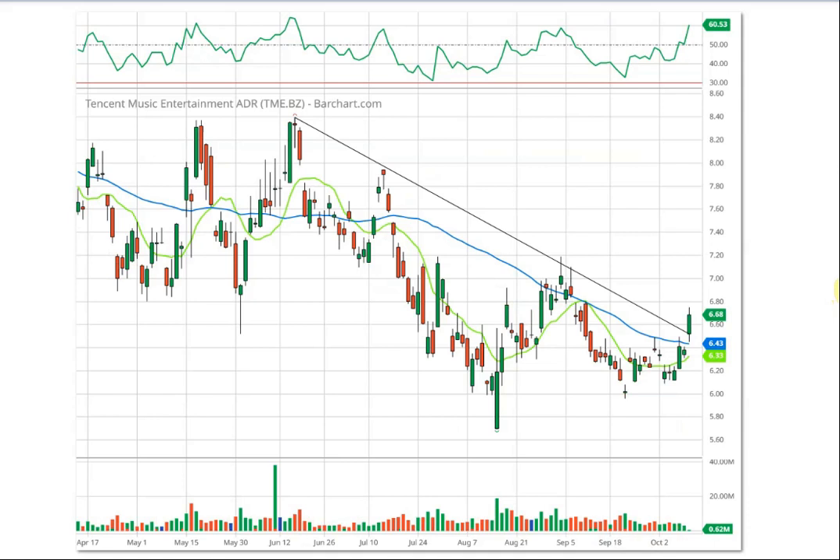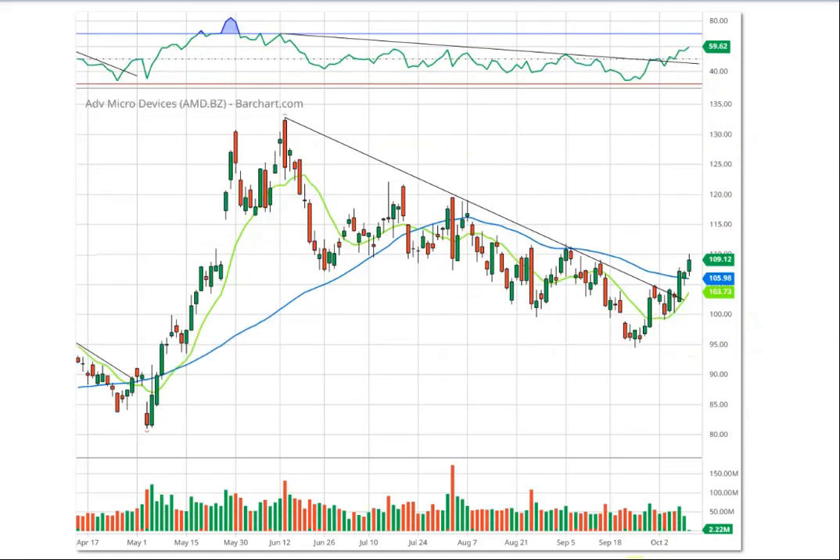Next is Tencent Music Entertainment, TME. The stock made a high in mid-June at around $8.40 and we've got a downtrend line touching that level several times. Today it broke through that level. It's above both the 10-day and 50-day moving averages with four consecutive green candles. The RSI is above 50. Technically speaking, that is a buy. If it goes back to the old highs, that's almost $2 away — a good percentage trade if it gets there.